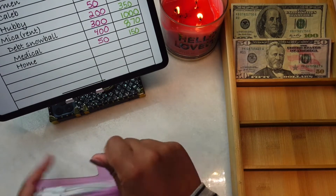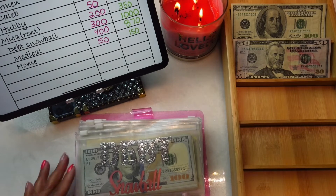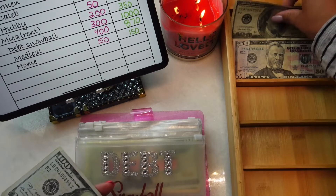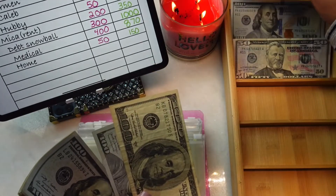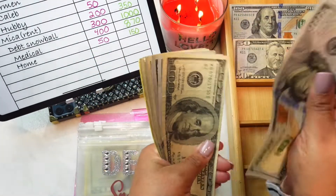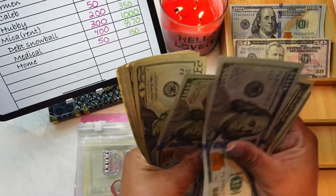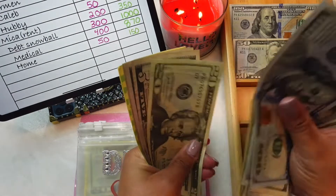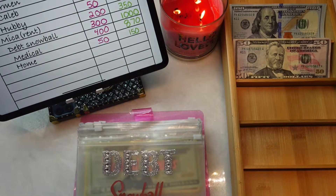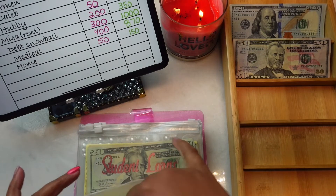The debt snowball is going to be getting $300. Debt snowball now has $1, $2, $3, $4, $5, $6, $7, $8, $9, $20, $40, $60, $80, $85, $90, $95, and $1,000 total.